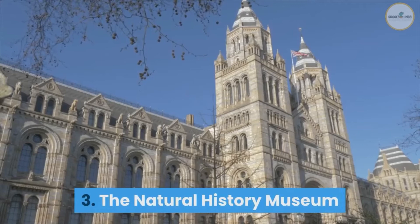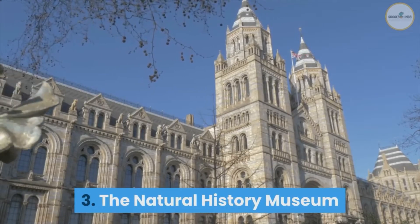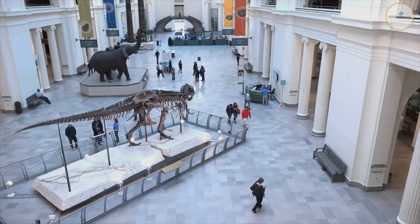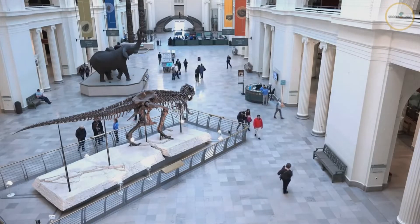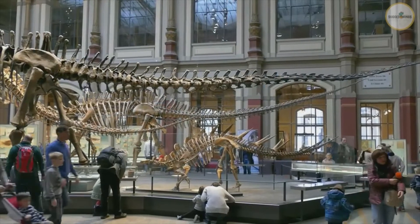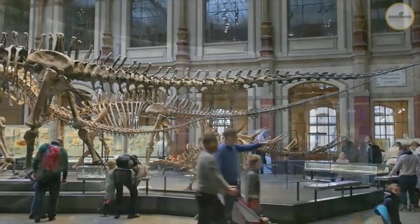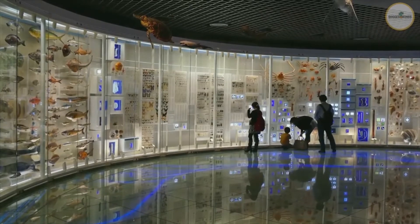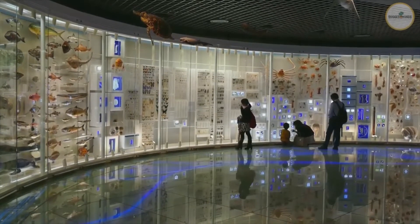Number 3: The Natural History Museum. The Natural History Museum is a leading scientific research center and a world-class visiting attraction. The museum is open to the public for free. It not only has dinosaur exhibits and fossils, but also rocks, minerals, earth science, and space exhibitions.